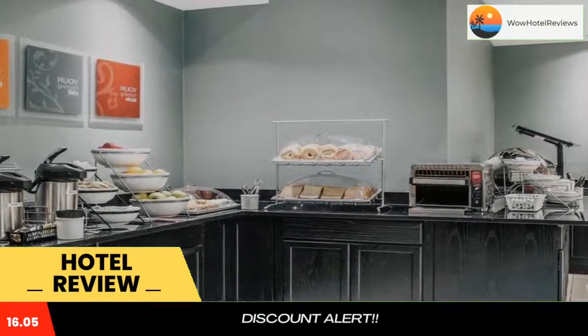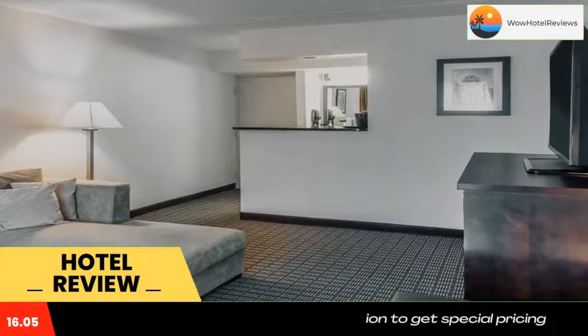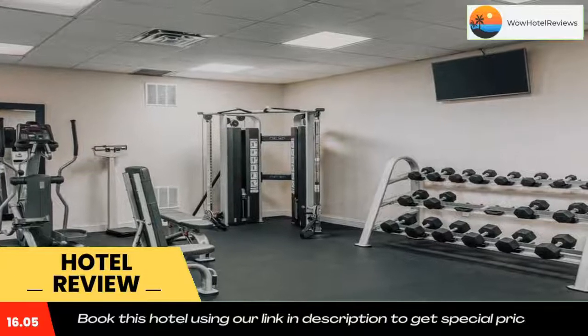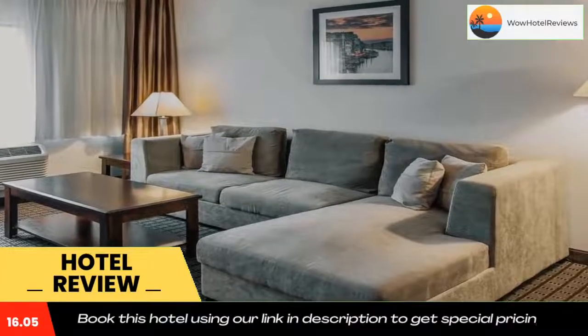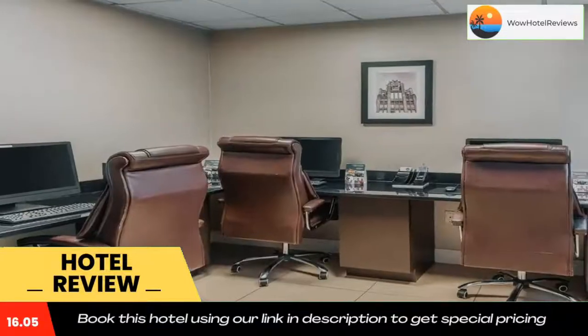Comfort Inn and Suites BWI Airport provides a full hot breakfast buffet every morning. Guests can use the fitness center or the 24-hour business center. Due to the pandemic, we have limited the time for our airport shuttle from 5 AM to 10 AM and from 6 PM to 11 PM. Use our link in the description to get a special discount on this hotel. Don't forget to like and subscribe to our channel.